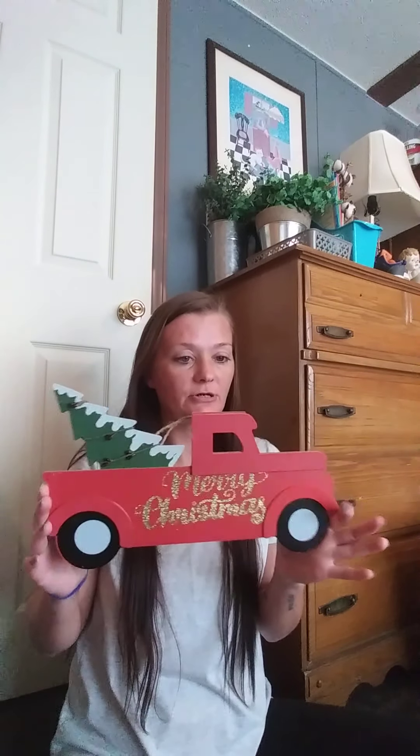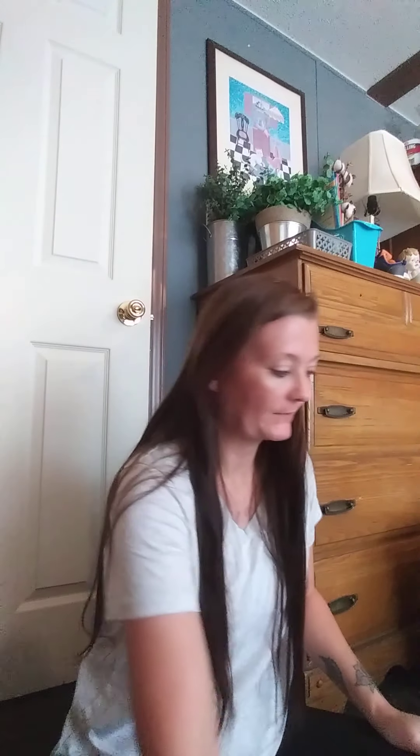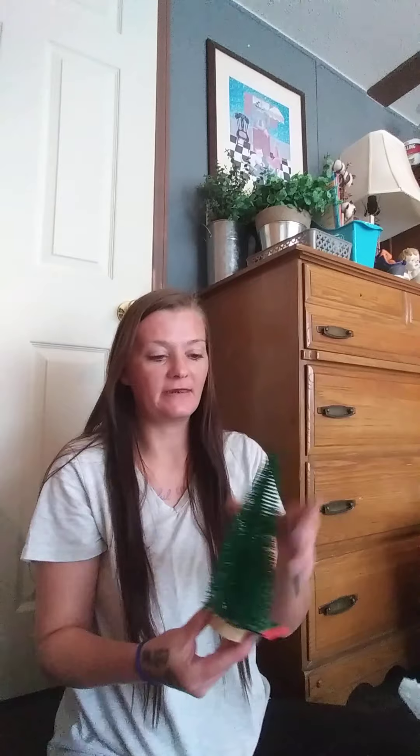I also bought this last year, so now I have two of these — the other one is put up in my Christmas decor. Then I got this smaller one. It did have 'Merry Christmas' on the front but I took it off because it had a lot of glue residue around it, so I went in and got rid of that. Then I found this bottle brush tree.